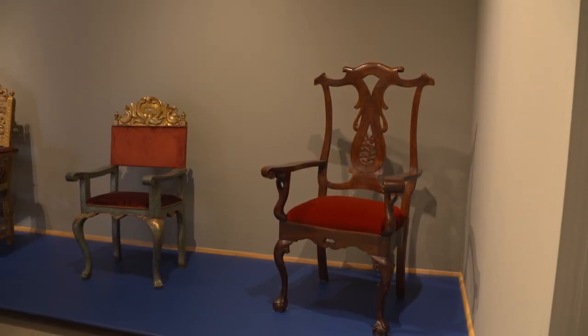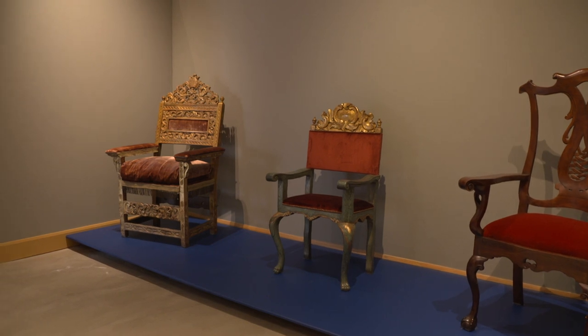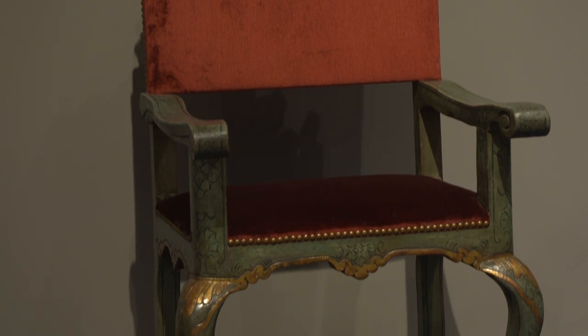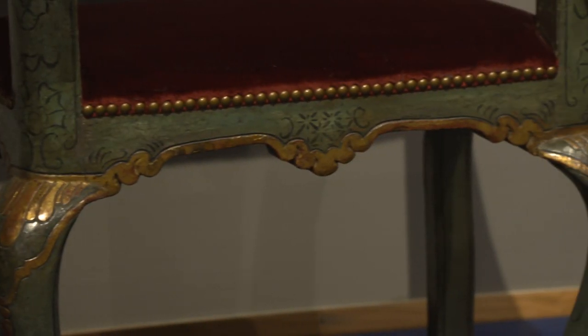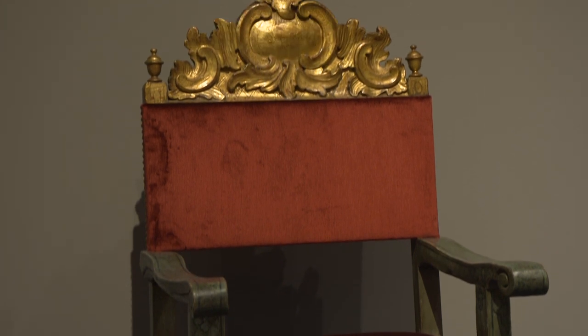You have three chairs in the collection, all from Venezuela, by different artists. One of them — the one in the center — uses Spanish cedar. Much of the art in this exhibition is very much related to European models, but they were using techniques and materials unique to the Americas. That's one example: the use of Spanish cedar that would have been native to South America and the Caribbean.